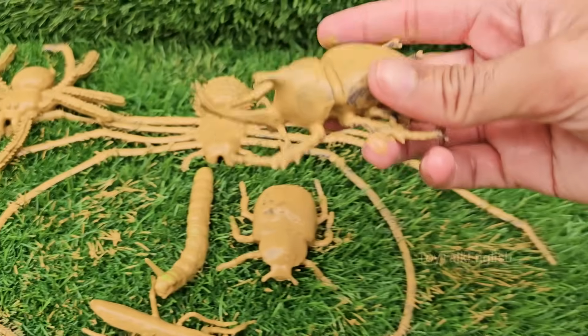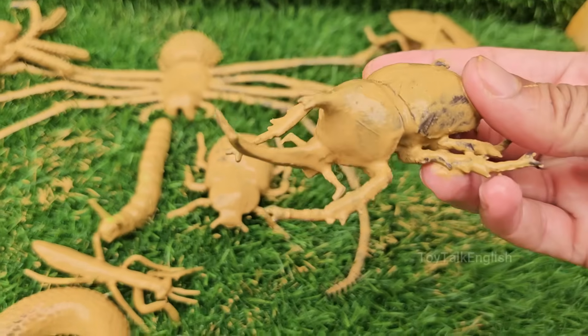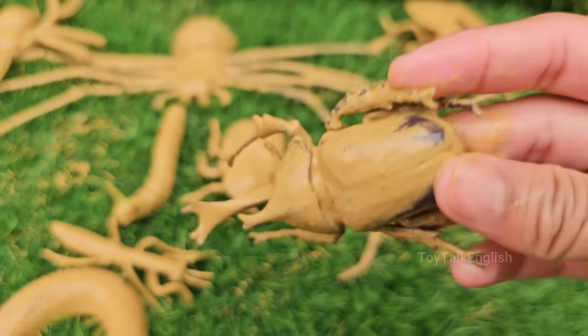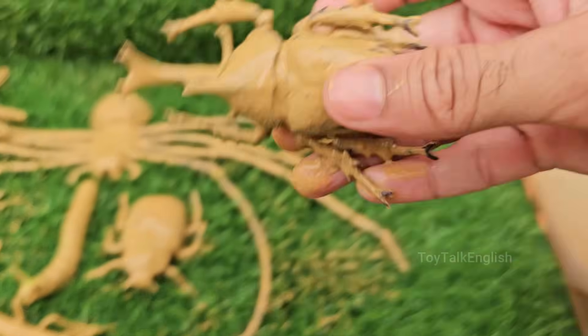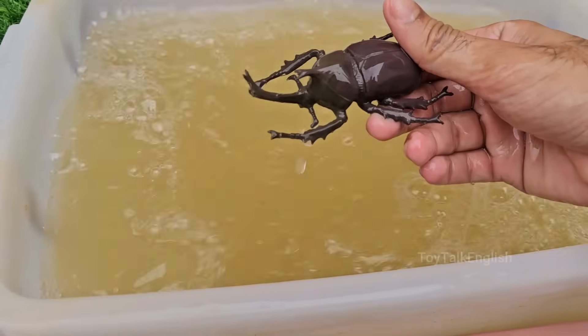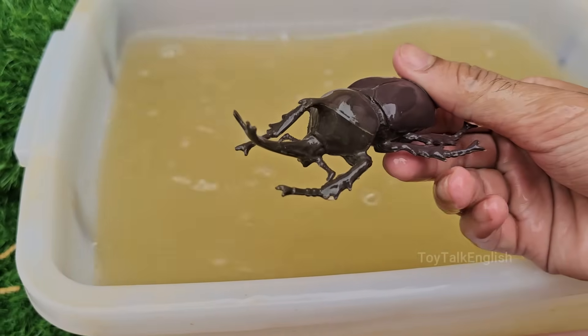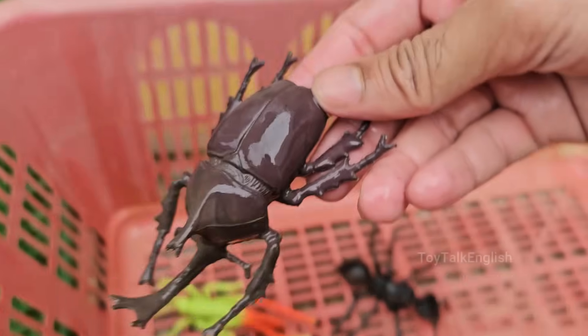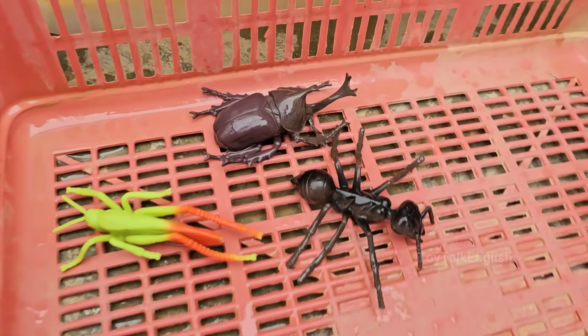Rhinoceros beetles get their name from the horn-like structures on their heads, which resemble a rhino's horn. Males use these horns to fight other males for mates or territory. Rhinoceros beetles are among the largest beetles in the world, with some species growing over 6 inches (15 centimeters) long. Rhino beetle larvae feed on decaying plant matter.